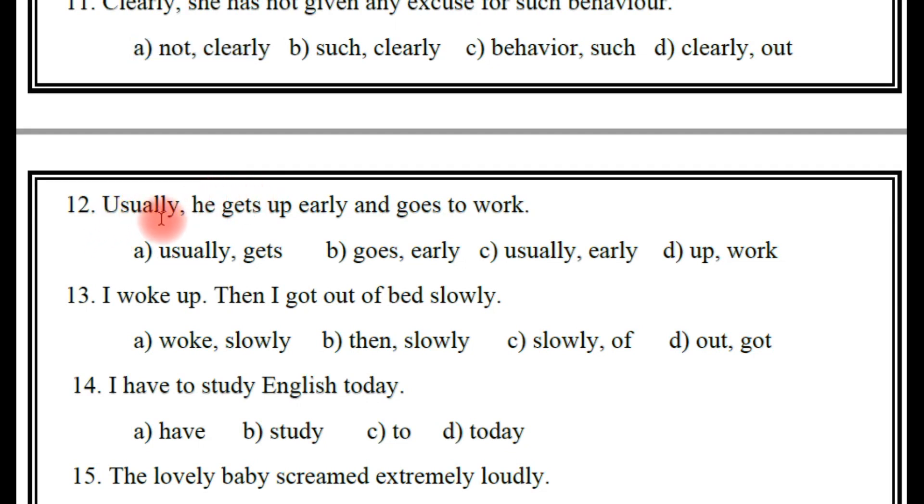Next, 12th one: 'Usually he gets up early and goes to work.' The adverbs here — will you find it, friends? Can you guess? The right answer — C: usually and early. Both are indicating time.